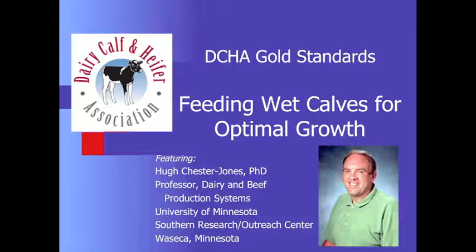Here today with Hugh Chester Jones, and we're talking about the Dairy Calf and Heifer Association gold standards, specifically about growth standards and the importance of meeting those growth standards through some feeding recommendations. So Hugh, welcome you today. Tell us a little bit about your facility, where you're located, and the type of work you're doing with calves.